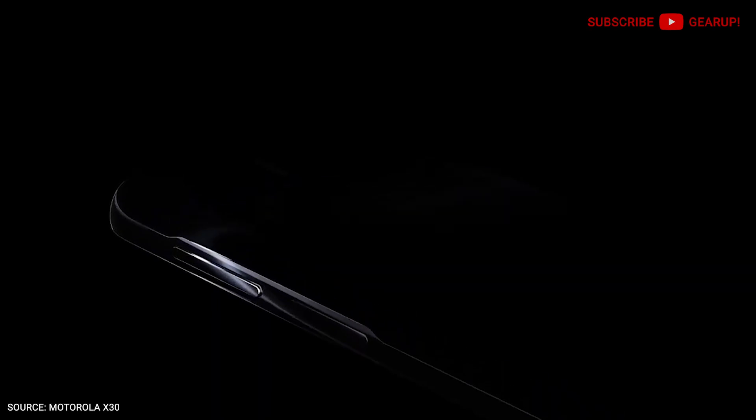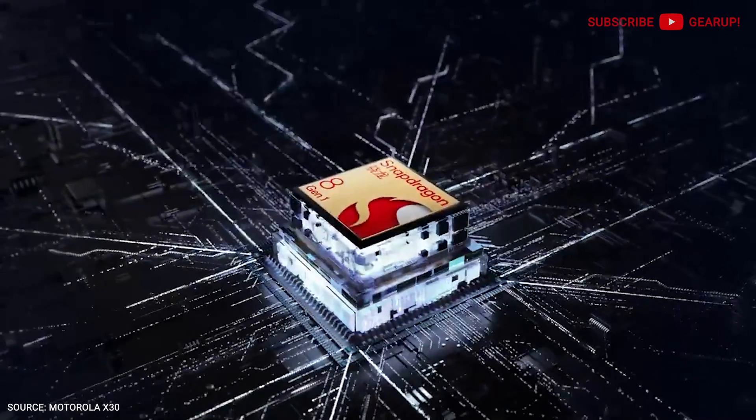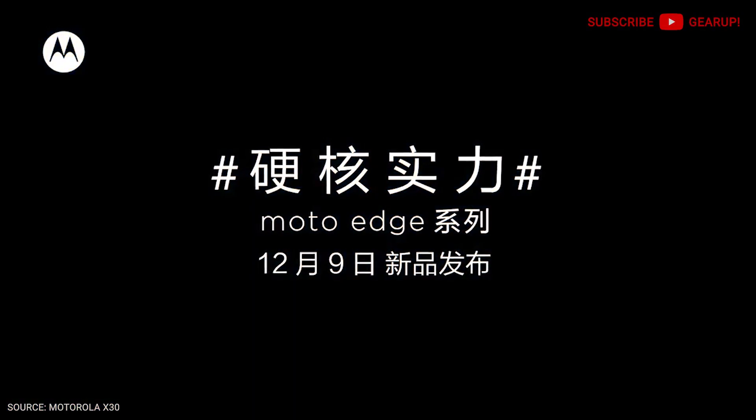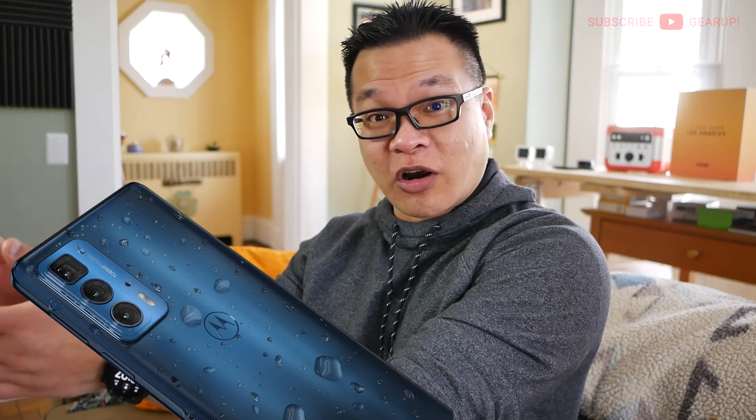Our friends over at Motorola are making a big move with the Edge 30. It'll be rolling out at the end of this month and offers high-end-ish specs at an aggressive price. Think about this for a second — the phone will rock a brand new Snapdragon 8 Gen 1 chipset, just like the S22. A 6.7-inch 144Hz OLED screen, and you get a choice of between 8 or 12 gigs of RAM, 128 or 256GB of internal storage, and a large 5000mAh battery with 68-watt fast charging.